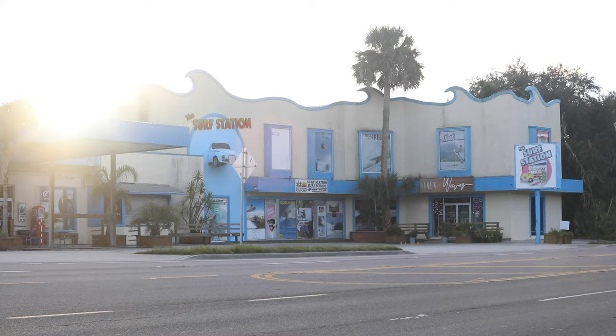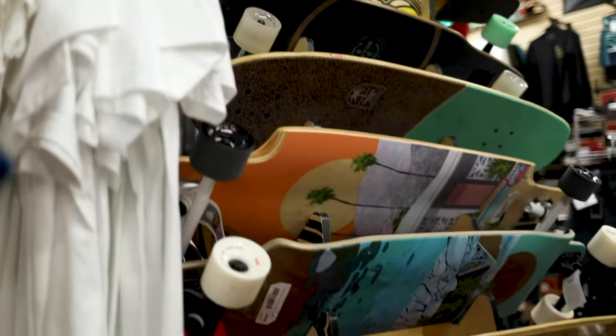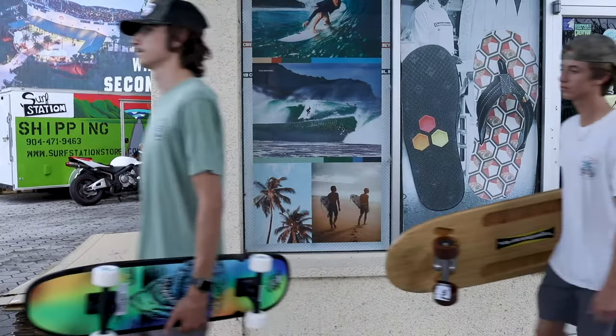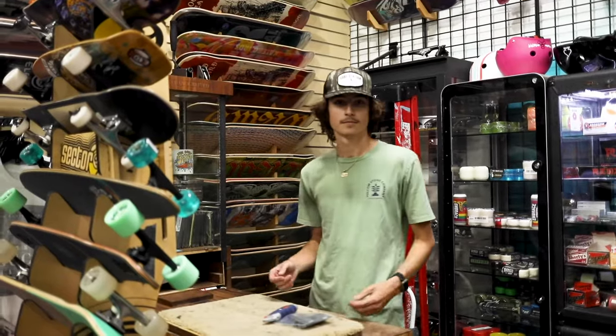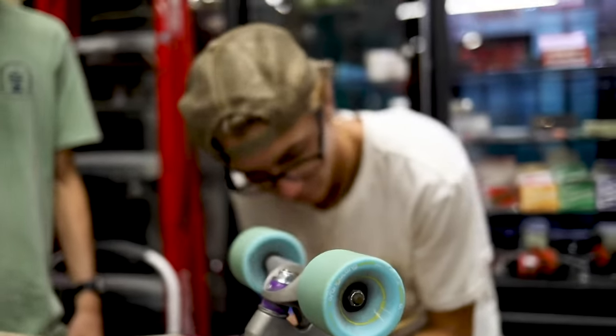This is the Surf Station and this is the Skate Station. There are a lot of surf skates out there, and we mean a lot. We thought we'd heard of every surf skate brand until we discovered Loaded Skateboards. Our skate expert hadn't even heard of them, so we decided we needed to do some in-house research.